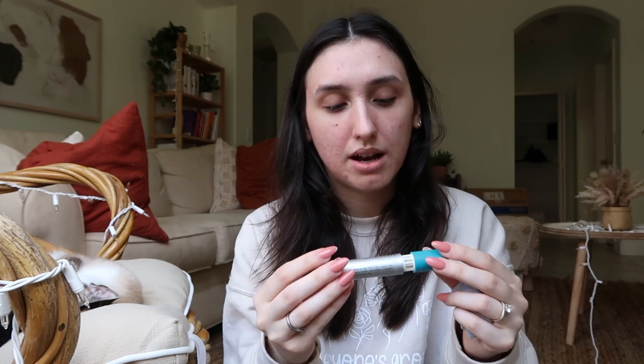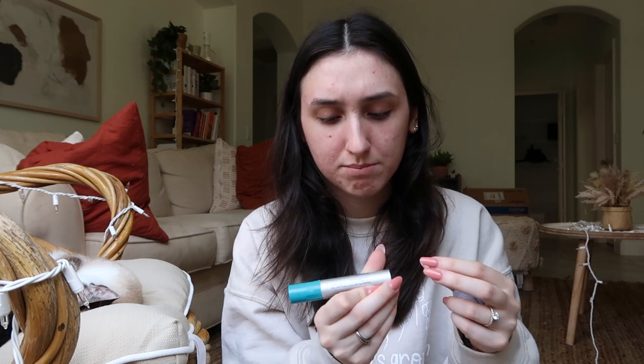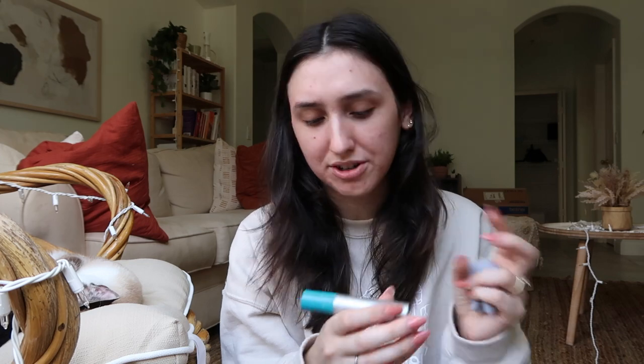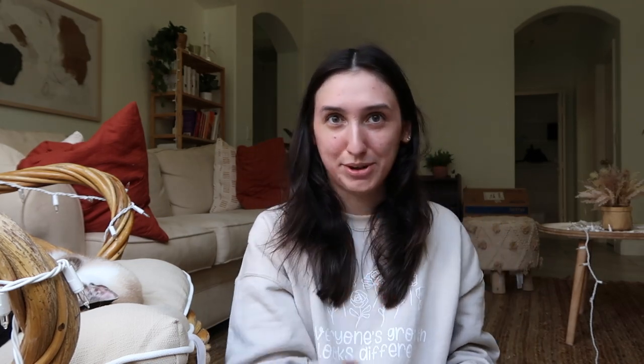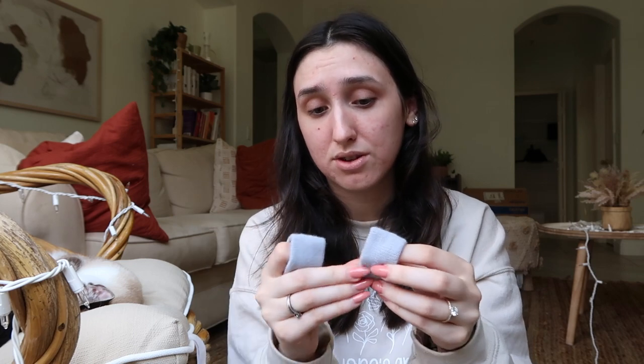There's also a Queasy stick — it actually helps a lot. It's a blend of peppermint, spearmint, lavender, and ginger, so if you know how to mix essential oils those are the ones for you. Then there are also acupressure wristbands — I don't feel like they help a ton but they help a little bit, so I wear these if I'm feeling extra extra nauseous.